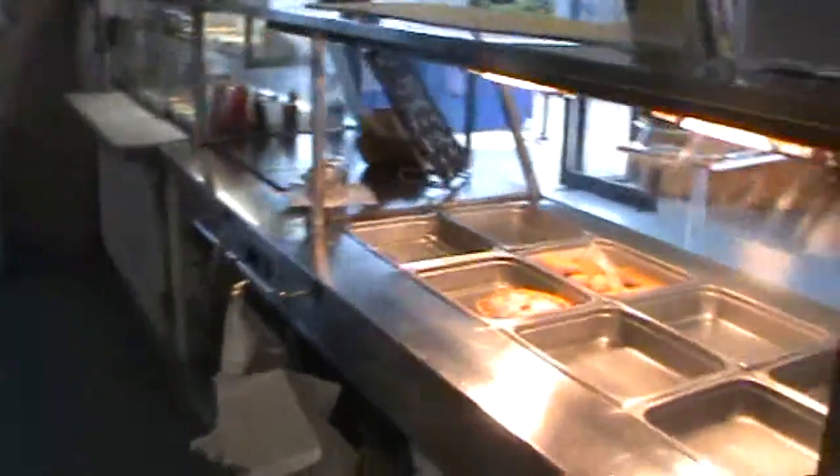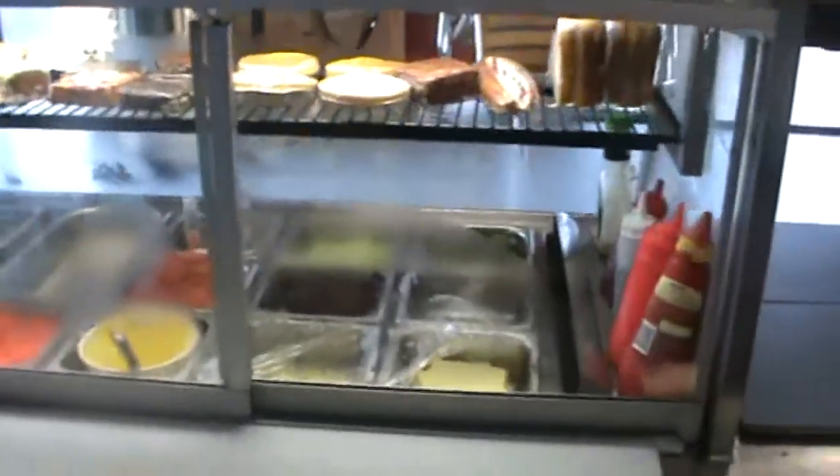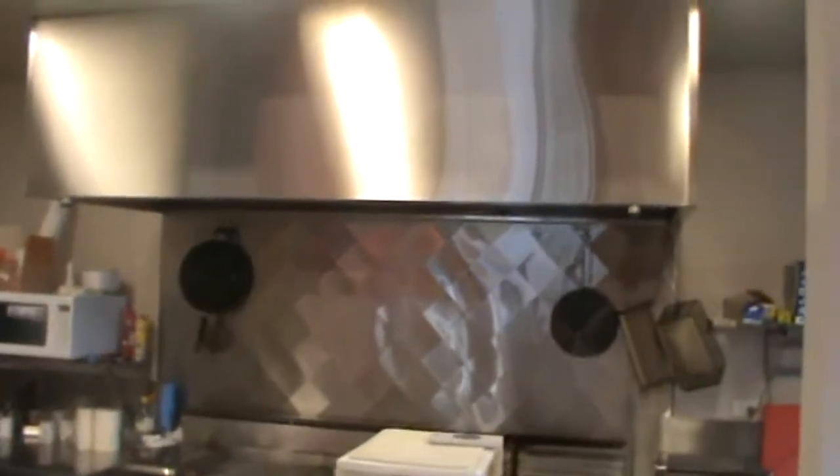This is just coming out of the storeroom now, having a look into the main service area. We've got a wet hot bain that goes right along. That's our cold display area there — we've got a couple of underbench fridges down there too, two doors. A coffee machine here, coffee grinder. And that's our till area. That's just looking back over into the cook area — all stainless steel finish as well.